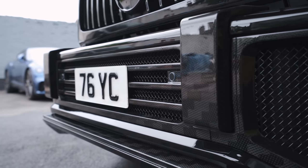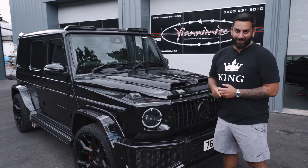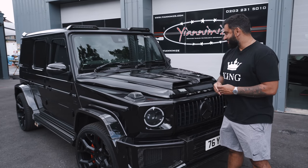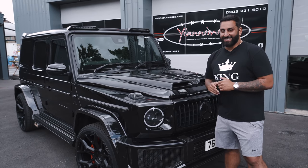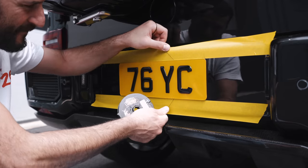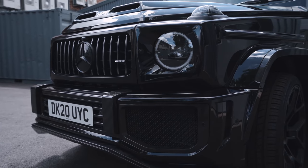I've pretty much owned and driven a load of 4x4s. The ultimate 4x4 for me — they're all different cars with their own pluses and minuses — but for me it's got to be the Lamborghini Urus. Obviously it's got my private plate 76 YC on it, which is going to be removed and we'll put the 20-reg back on so the customer can drive it away.